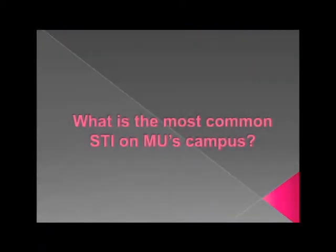What is the most common SDI on MU's campus? Students answered: HPV. Herpes. Chlamydia. You're correct — Chlamydia is the most common STI on MU's campus.